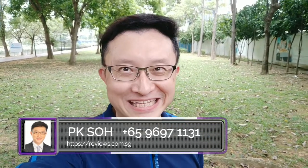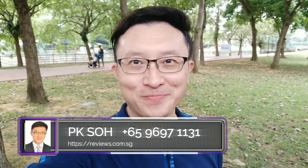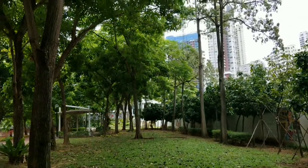Hi everyone, hope you're having an amazing day. I'm here at Kim Sing Park along Singapore River, standing at a spot where you can actually see three important sites that have drawn a lot of attention recently. Let me just turn my camera around and show you exactly where I am.